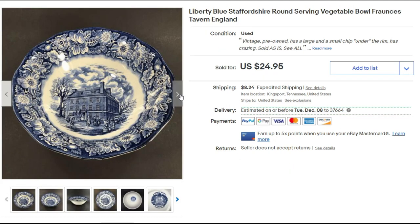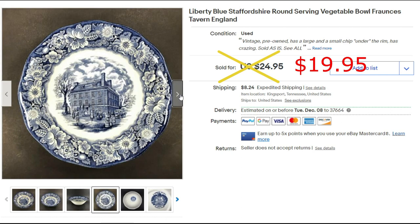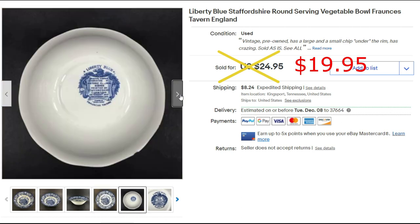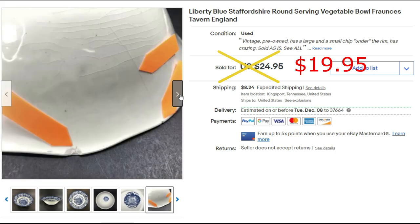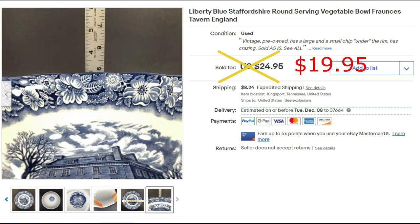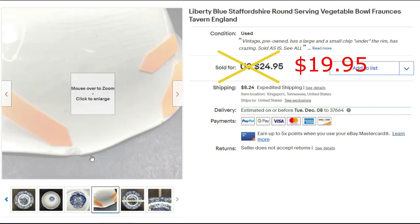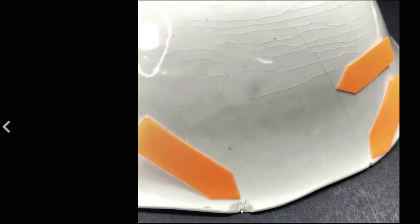This is the bowl that sold from dishes I bought at Goodwill — Liberty Blue Staffordshire round serving vegetable bowl. It sold for $19.95 plus priority shipping. It did have some issues: chips on the back and some crazing. But it sold, and I was happy at $19.95 because I think we paid well under ten dollars for the whole lot of dishes.